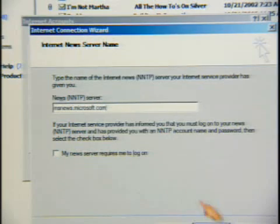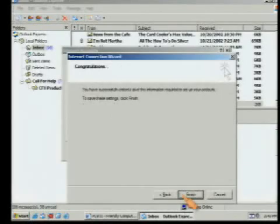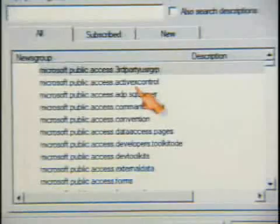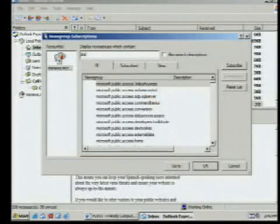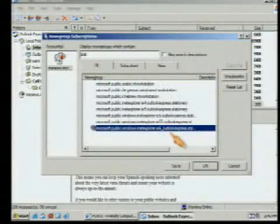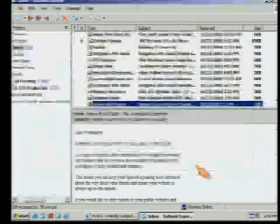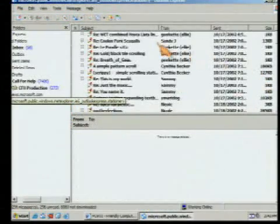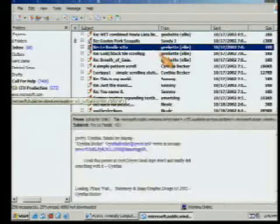Don't worry about the checkmark about logging on. Press Next, and that's it — we're finished. When we press Close, it's going to ask us if we want to download new newsgroups. We say yes, and what it'll do is connect to Microsoft's news server and pull in all those newsgroups. So if we were looking for stationery, I'm going to type in just part of it. I'm going to go down and double-click this to add it to my list — the stationery newsgroup. It'll download all the messages in the thread.